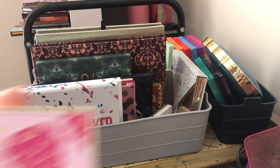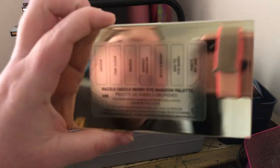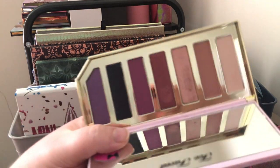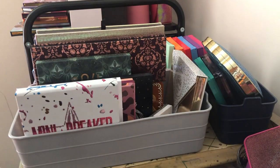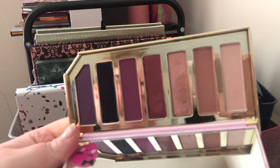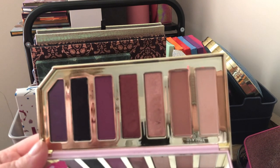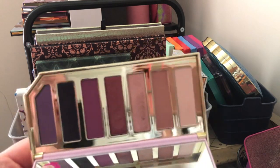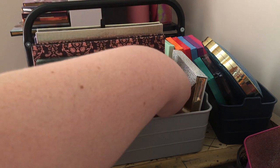Next we have my Too Faced Razzle Dazzle Berry eyeshadow palette — it's a really pretty color story and it smells like berries. I'm going to put this in the maybe pile because I might want to keep it. I just love Too Faced for their aesthetic — it gets to the little teenage girl inside of me that apparently is never going to grow up. So it's a maybe for now.